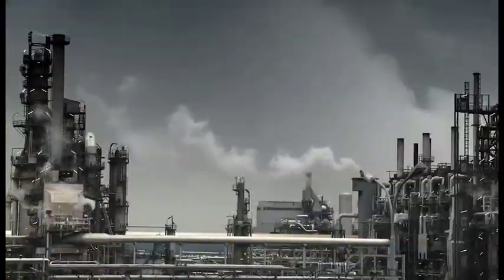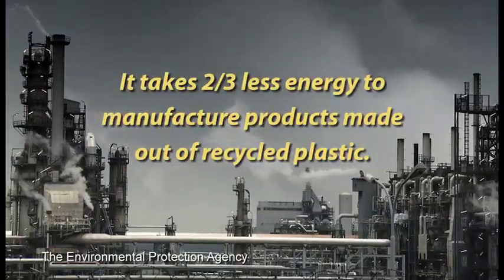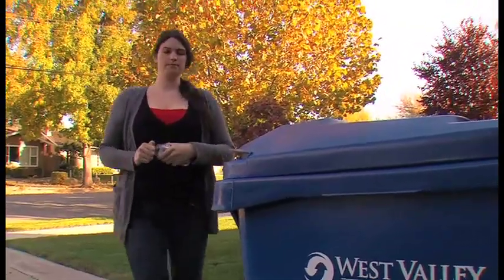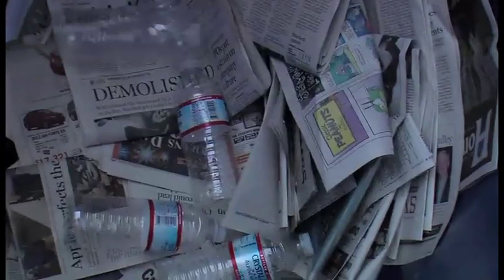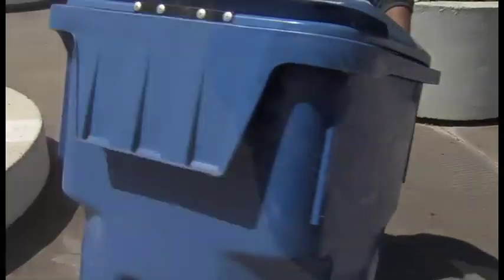The solution? Simple — recycle, recycle, recycle. The EPA estimates it takes two-thirds less energy to manufacture products made out of recyclable plastic. Something to consider the next time you see a blue bin. So toss your plastic bottle inside, where it'll be whisked off to make something brand new.